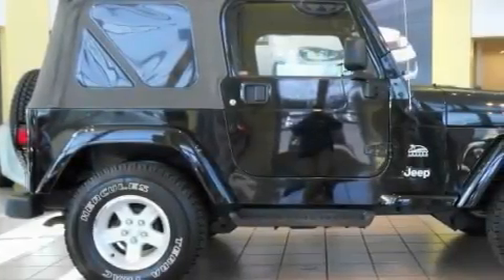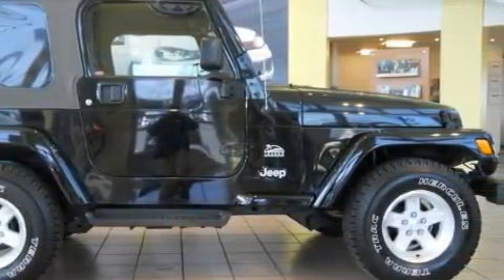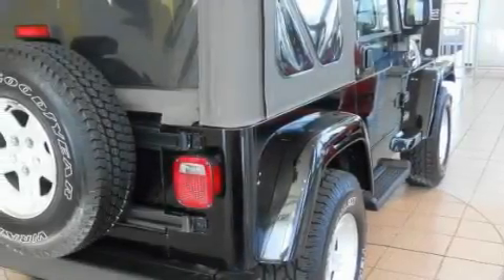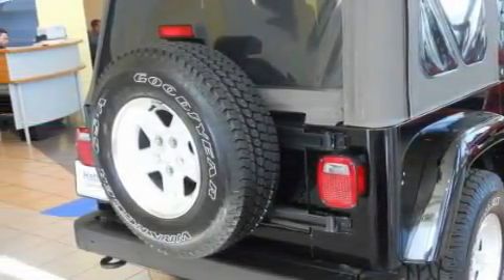Among the many superb features on this Jeep there are Cruise Control, Heat Reflective Glass, a 7 speaker audio system, a CD player, 2 ventilated disc brakes, and a passenger side airbag.